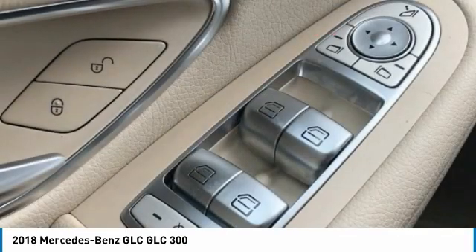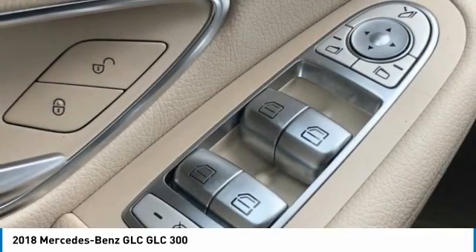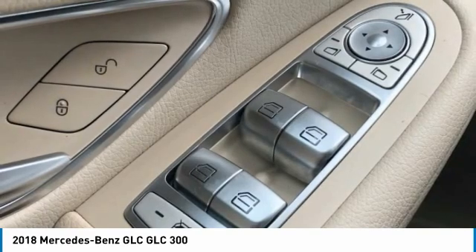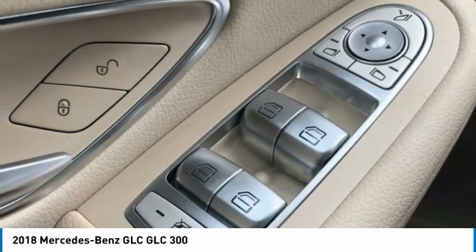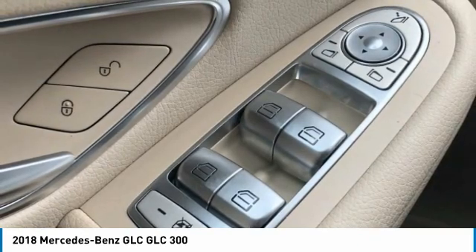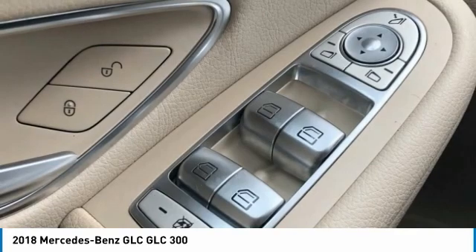Steering Wheel Mounted Audio Controls, Tachometer, Telescoping Steering Wheel, Tilt Steering Wheel, Traction Control, Trip Computer, Turn Signal Indicator Mirrors, Variably Intermittent Wipers, Weather Band Radio, Wheels: 18 5-Spoke R31.